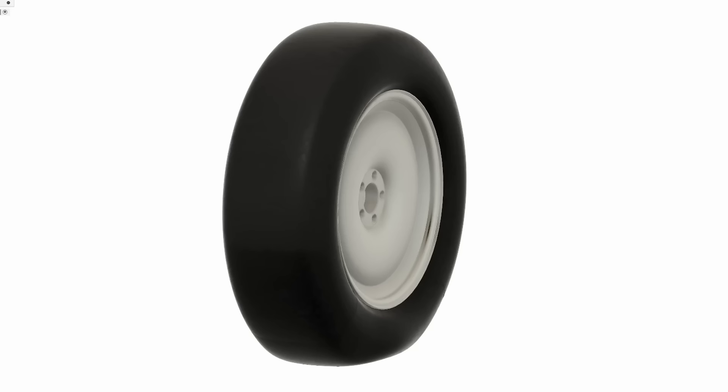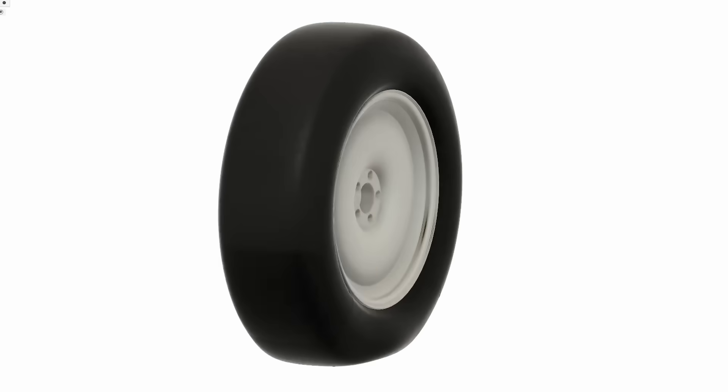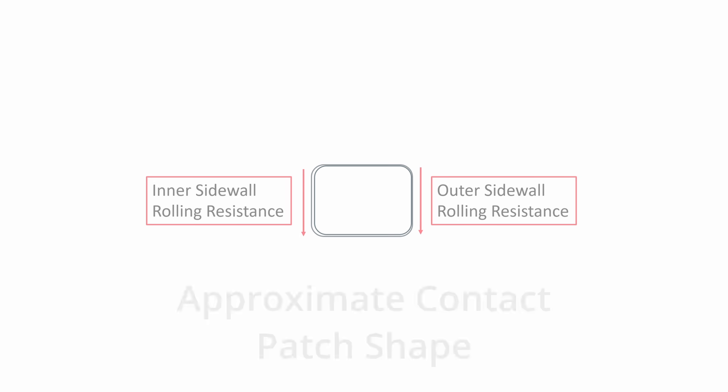When a tire rolls down the road vertically, both the inner and outer sidewalls are compressed about the same amount. This means the contact patch is fairly symmetrical and the amount of deradialization and counter deflection happening in both sidewalls is also about the same. Each sidewall generates about the same amount of drag or rolling resistance in this case.